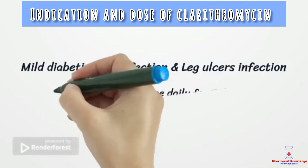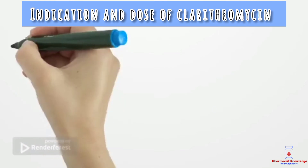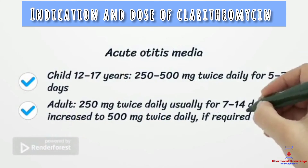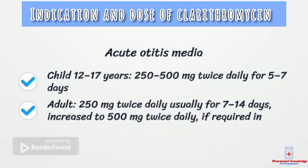In the case of antibiotics, the dose should not be reduced. The dose for mild diabetic foot infection and leg ulcer infection is 500 mg twice daily for 7 days. For acute otitis media in children, the dose is 250 to 500 mg twice daily for 5 to 7 days. The adult dose is 250 mg twice daily for 7 to 14 days, increased up to 500 mg twice daily if required in severe conditions.